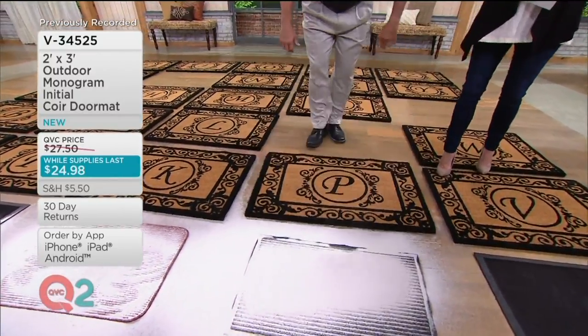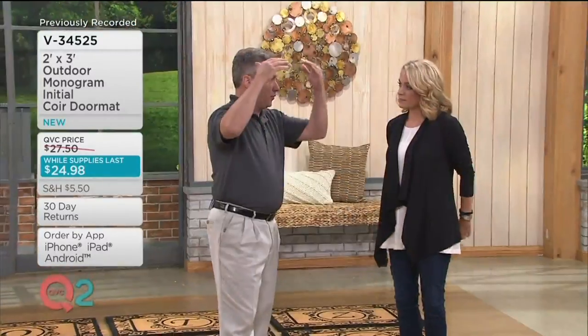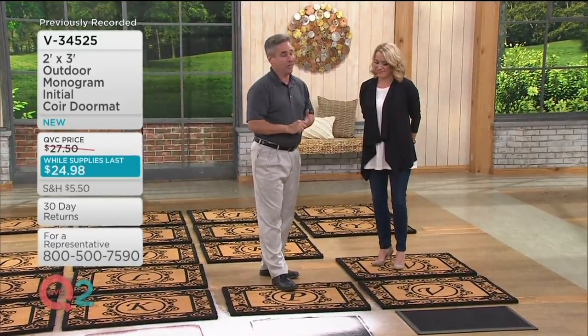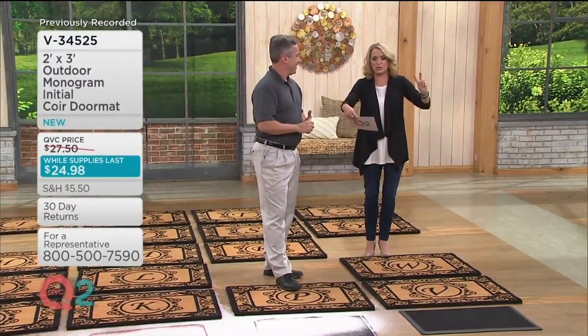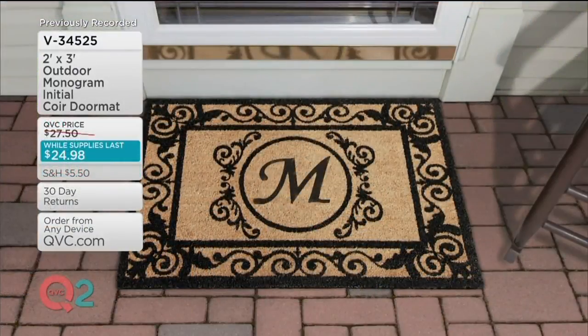Does it matter if you have an open porch or a covered porch? It's better underneath a covered entry, like most front doors have. But it is made from coir fiber — coconuts are naturally resistant to weather. It is beautiful, strong, and durable. Most importantly, you don't see the dirt it's holding, and it holds a lot. We have almost every letter of the alphabet — we're just missing Q, U, X, and I. V34525, that While Supplies Last price, less than $25. That does it for our Clean It Up show — thank you so much for spending time with us.